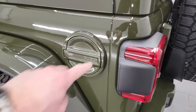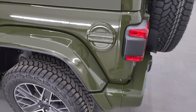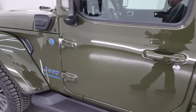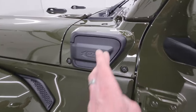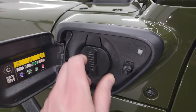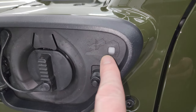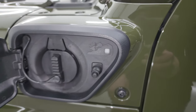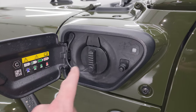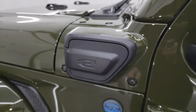You'll also get the color-matched fuel door. Let me know what you think of the look on this Jeep — I think it looks great. This is where you charge your vehicle; the charger plugs right in and snaps in. The button will blink while charging. When it's green, it's fully charged. If it's flashing, it's charging. If it's red, it needs to be charged or something isn't connected right.